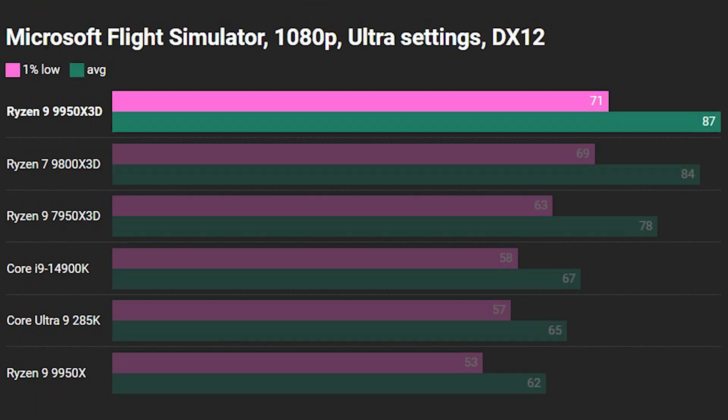Next up is Flight Simulator — this is the 2022 version; I haven't moved to the latest version yet as it's been quite buggy since launch. Here the 9950X3D is out in front again, ahead of the 9800X3D and 7950X3D by quite a margin. Dipping down the graph, the Core i9-14900K again outstrips the Core Ultra 9 285K, and the 9950X comes in last.